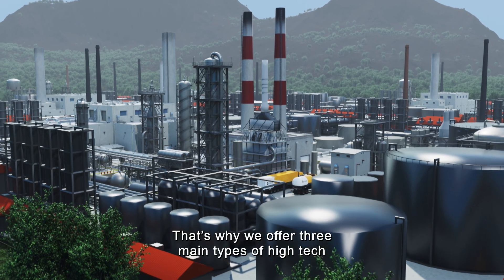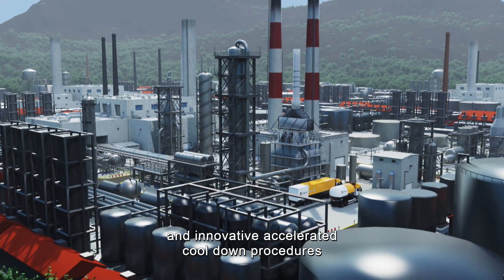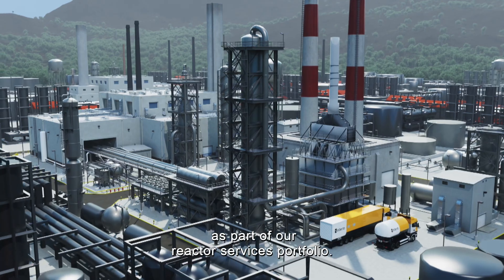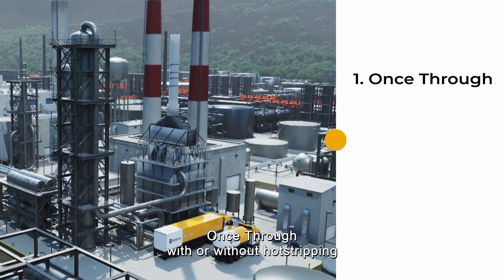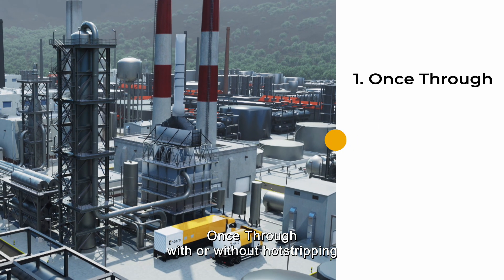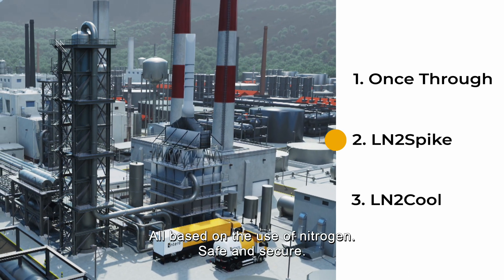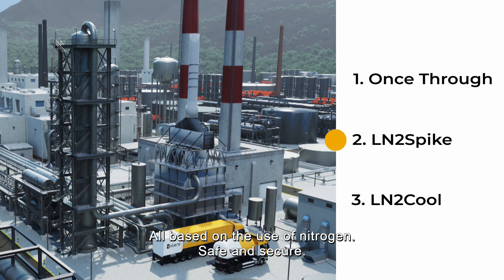That's why we offer three main types of high-tech and innovative accelerated cool-down procedures as part of our reactor services portfolio: once-through with or without hot stripping, LN2 Spike, and LN2 Cool — all based on the use of nitrogen, safe and secure.